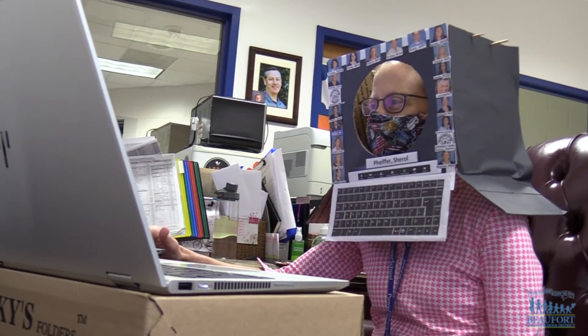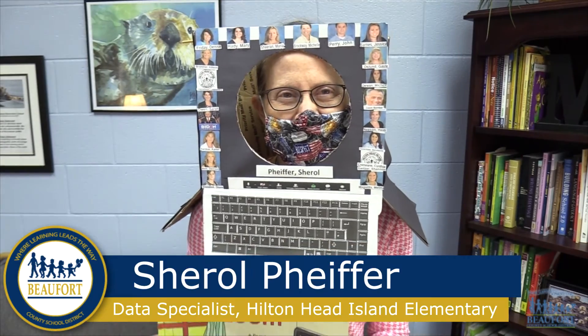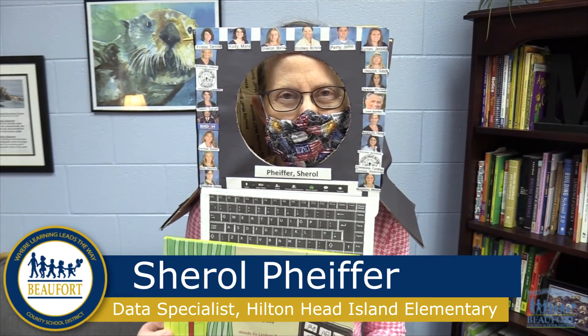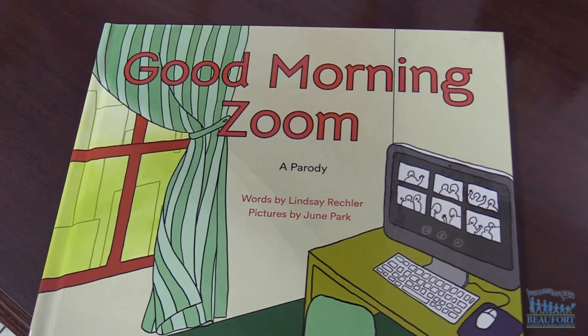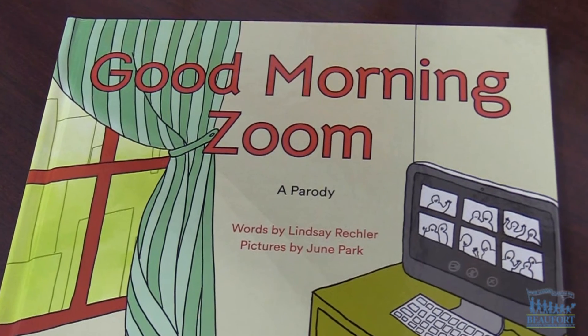One staff member even dressed as a computer to share a book about our new normal. I'm a data specialist, and my book is Good Morning Zoom. It is so appropriate for 2020. Good Morning Zoom is a parody of the popular book Good Night Moon, and it helps kids better understand the COVID-19 pandemic.